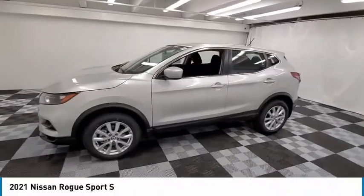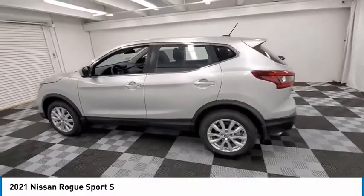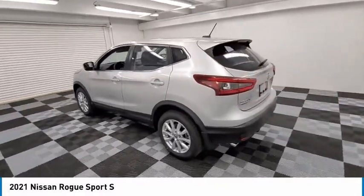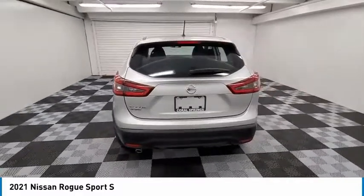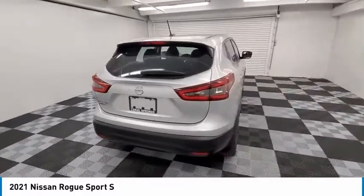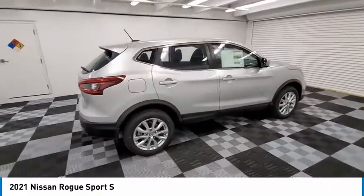Looking for the right vehicle? Check out the 2021 Rogue Sport. The Nissan Rogue Sport is a subcompact SUV that provides all the functionality. A smooth ride, lots of cargo room, and a roomy back seat is a recipe for a pleasant traveling experience.